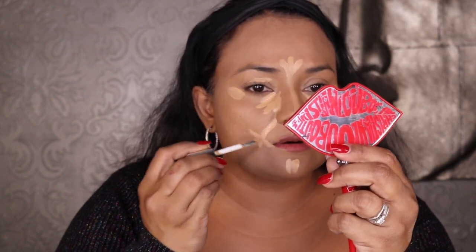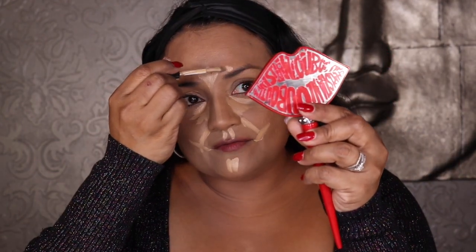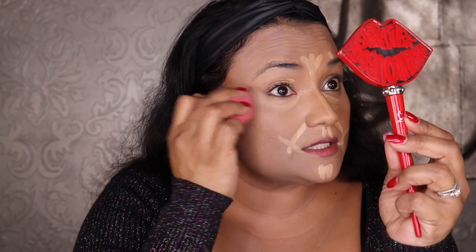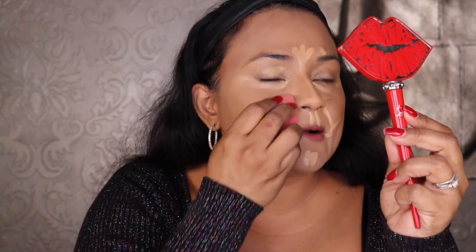I do any spot concealing needed — there's a little blemish coming in, it's that time of the month I think. Now I'm going to take a damp beauty blender and blend this out right underneath my eyes. It's already really brightening up my under eyes. I'm going to blend it all out and then continue the story.